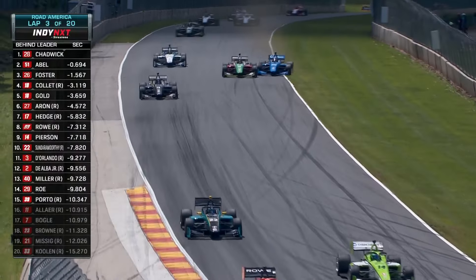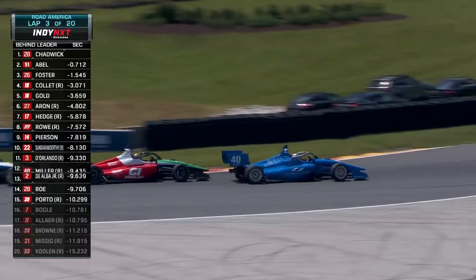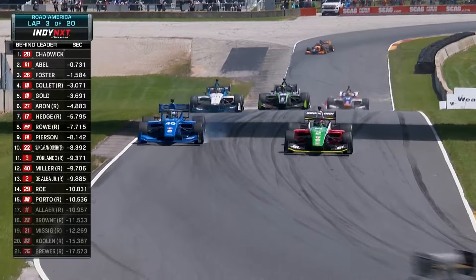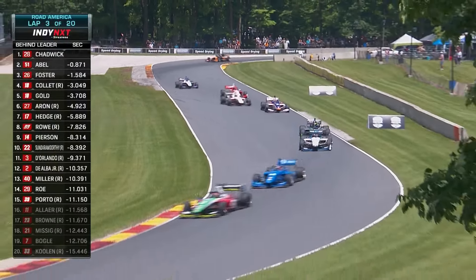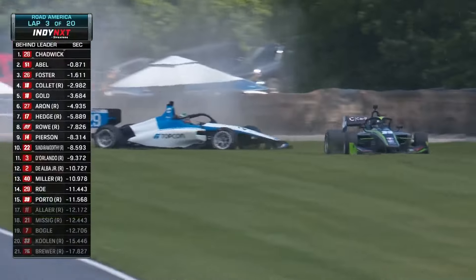Pearson and Sundermurthy. And further back, Jack William Miller with a big lockup trying to hang on to it — and he will. That is not going to be a comfortable ride for Jack Miller as he's trying to lean on Salvador de Alba with that left front squared off. Tires do not work when they have big flat spots — it creates a big vibration and a lot of problems.